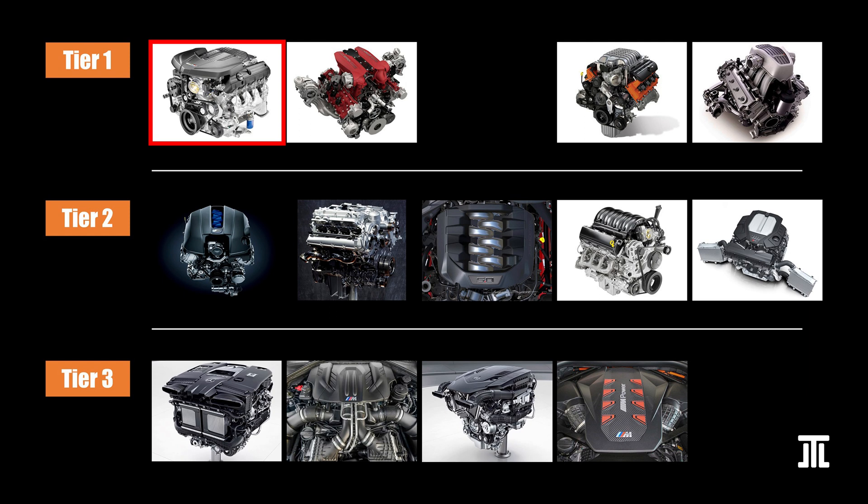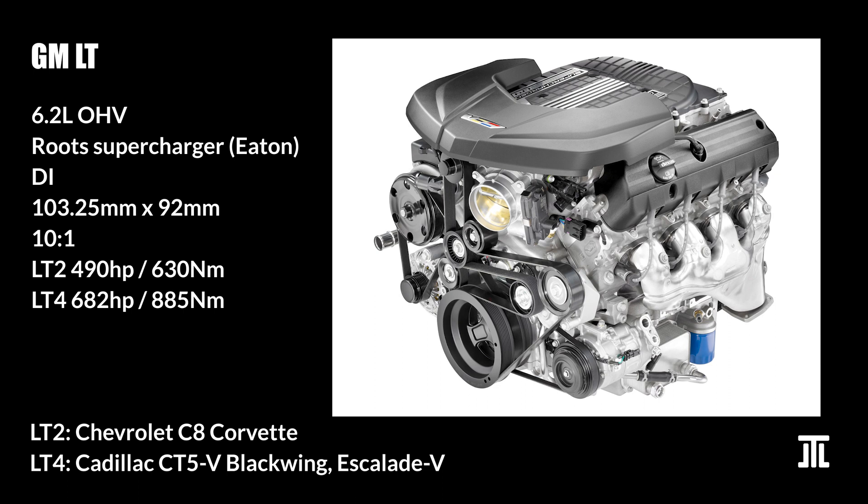First in Tier 1 is GM's LT small block V8, still being made in LT2 form for the C8 Corvette and LT4 form for the CT5-V Blackwing and Escalade V. This is the pinnacle of the American V8 today. Even when the Hemi was in production, many were partial to the LT because it is a simpler, more affordable, and probably more durable platform to build big power. The overhead valve design ensures the small block V8 is surprisingly compact and exceptionally robust, and also lightweight and reasonably efficient compared to European V8s. With the LT, GM bolted on an E10 roots-type supercharger to get power that demolishes European V8s. With one of the best aftermarket supports out there, the LT deserves the top spot.